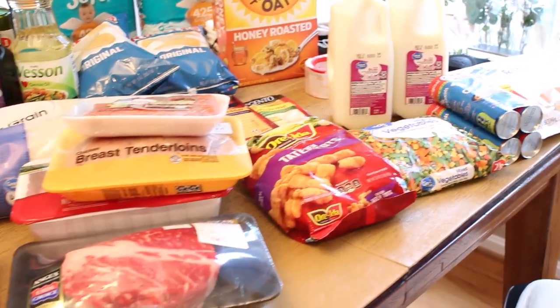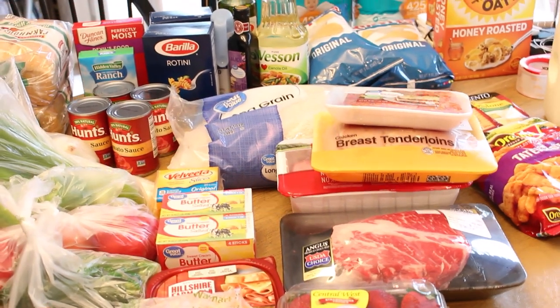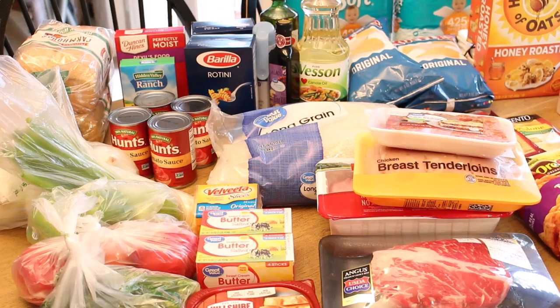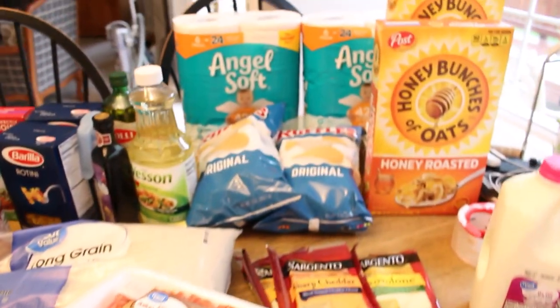This is everything all cleaned and ready to be put away. I've already put in the refrigerator a package of chicken and some ground turkey, but this is everything else that I picked up today — and this should last us easily another two weeks or more.